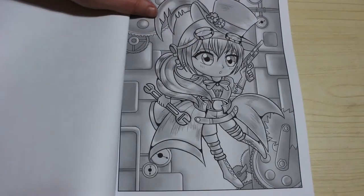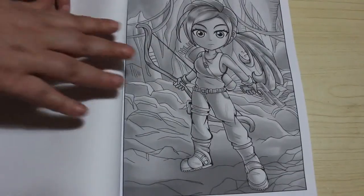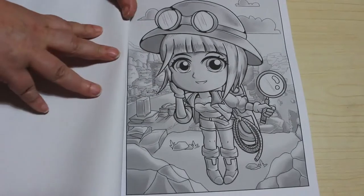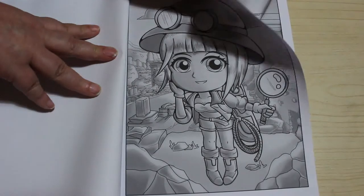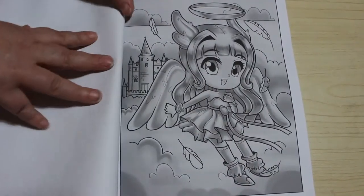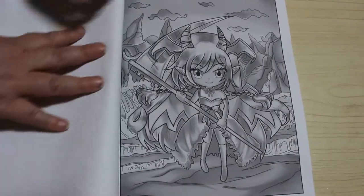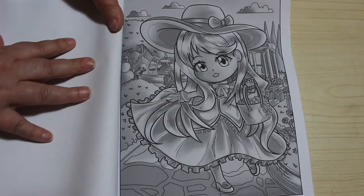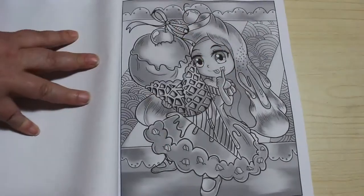There's a steampunk girl, and a tennis player — very interesting because the Australian Open is about to start. There's your Lara Croft type adventurer, and another one who's going climbing. There's an angel — I think these are adorable, very very adorable. Then the devil, and a little girl in her little bonnet and her beautiful dress.